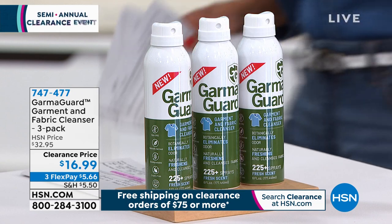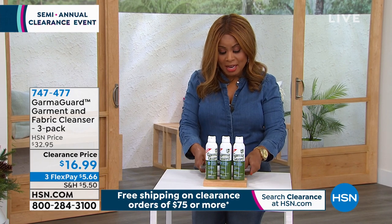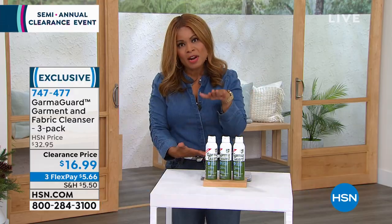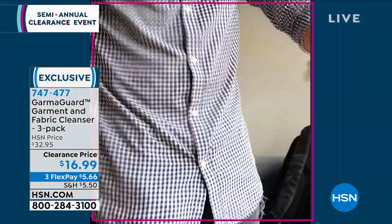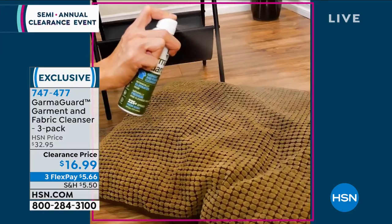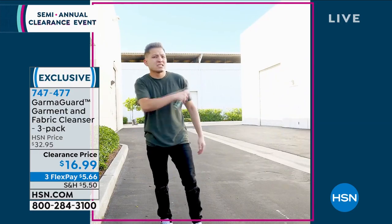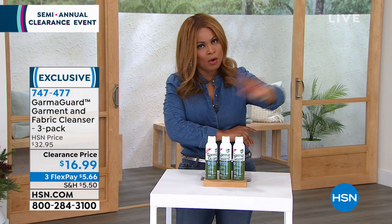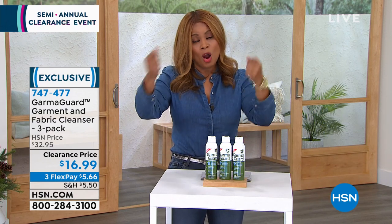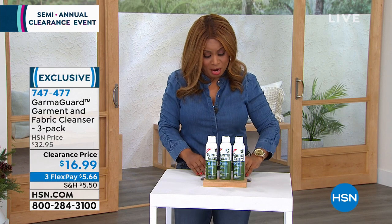Now we're going to talk about a product that eliminates odors from your clothing, accessories, and sneakers. This is a veteran-owned and operated company — it's called Garma Guard, a garment and fabric cleaner. You'll get a three-pack, each bottle is six fluid ounces, and a little goes a long way. Made right here in the USA. Whether you're leaving the gym, walking the dog, or in a job with strong odors, this is a perfect product for you.